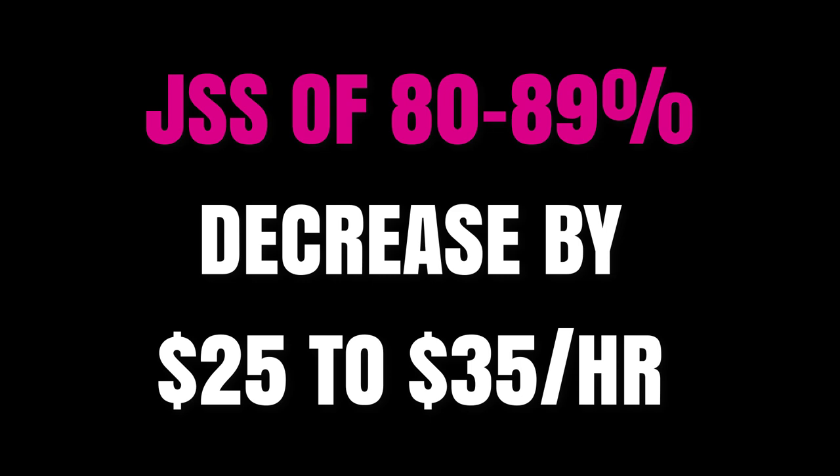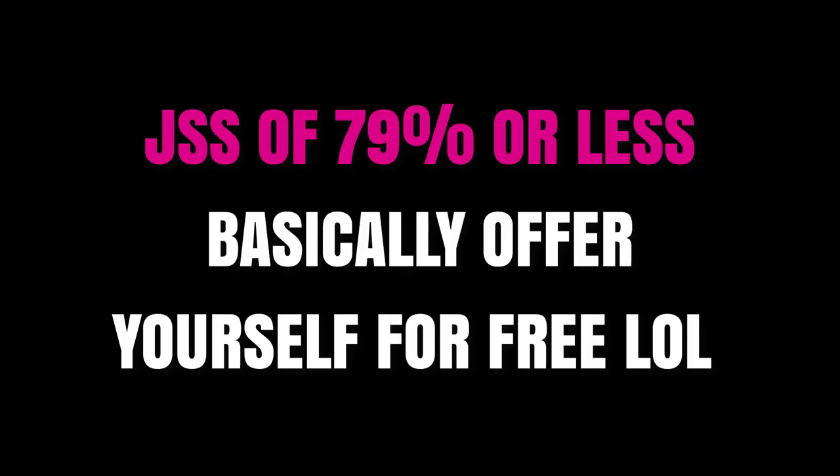If you drop below 80 JSS, you're basically not getting hired — Upwork isn't promoting you, you're not getting invitations, and proposals aren't getting responses. So if you're below 80 JSS, you need to drop your rate as far back as you can — five to ten dollars an hour — just to attract clients quickly, get them to take a chance on you, over-deliver, get good feedback, and raise that Job Success Score back up.